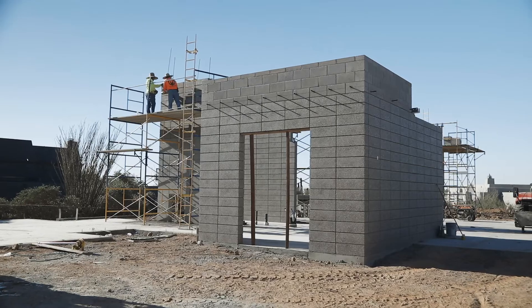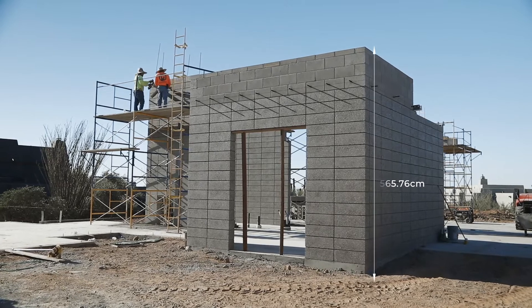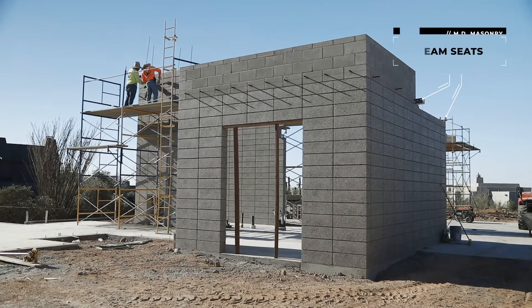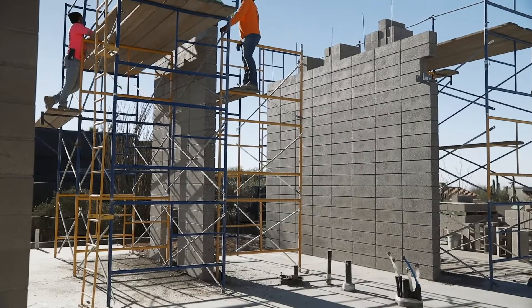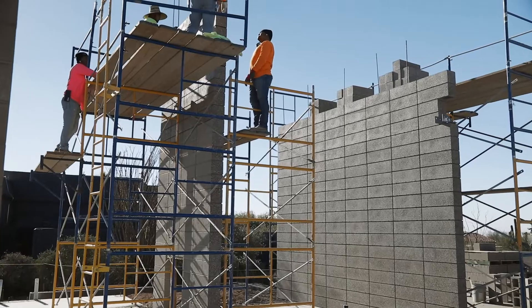As you can see here we're about up to 12 feet on this front entryway wall, and up top there are a couple of beam seats. This is how the structure gets tied into our masonry wall. When we're building this we do it every four-foot lift — we'll grout after the four-foot lift and get inspection in.